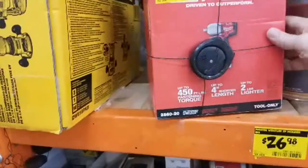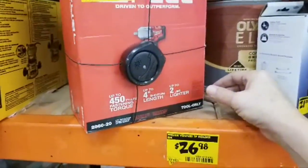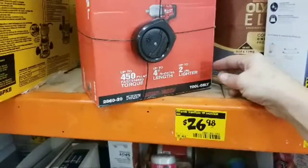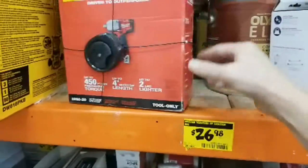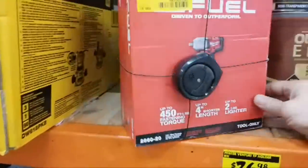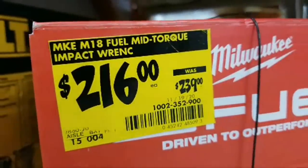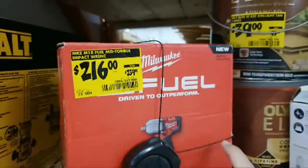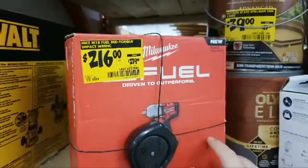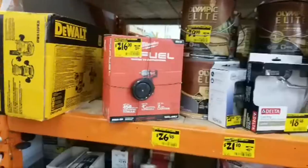Here are the two tools. This one is the M18 Fuel mid-torque — it's a half-inch with a detent. Normally these are $239. I could have sworn there was a deal of the day involving this guy recently, but I don't remember.